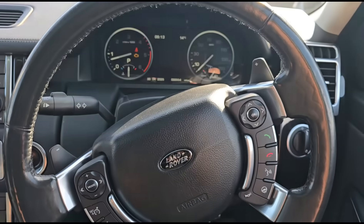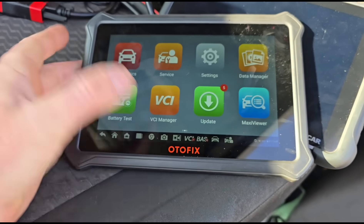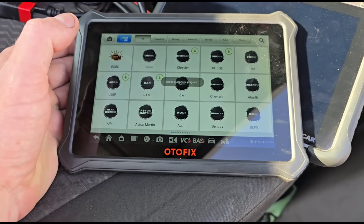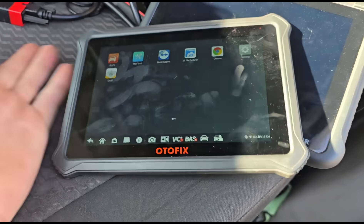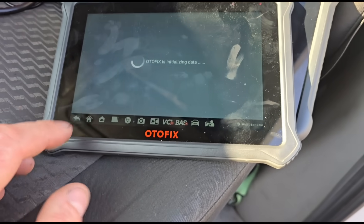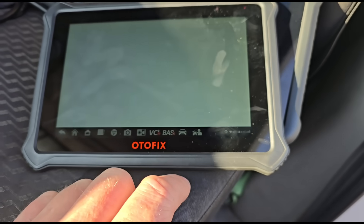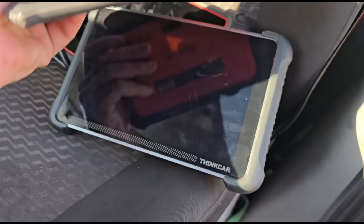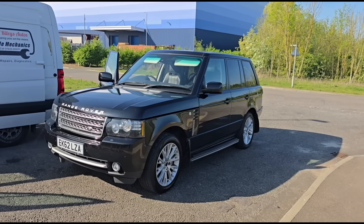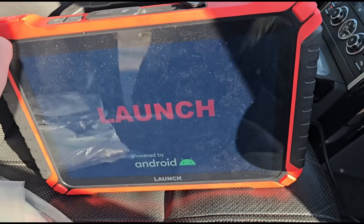It's got 99,000 miles on it, which is a little bit irrelevant to the video. Just going to talk about this tool - I did like it but now that the software has run out it keeps exiting the diagnostic program. It's asking me to pay for an update basically, so I'm going to use my Launch Euro instead. This is the new one, so let's get it plugged in.